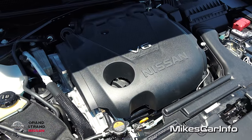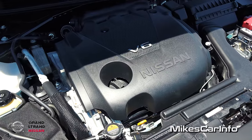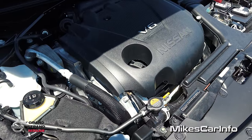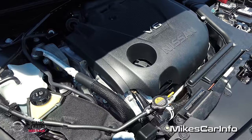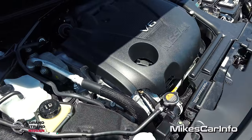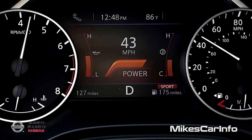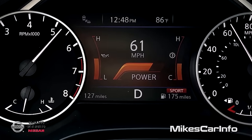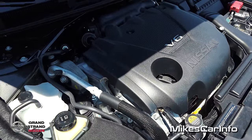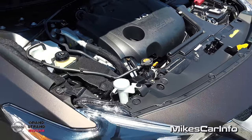3.5-liter, 300-horsepower, 261 pound-feet of torque, paired up with the Xtronic CVT transmission that simulates seven gear ratios — really awesome transmission. I do have a test drive of one of these where you can actually see in the test drive video the gears cycling through, and you cannot distinguish that this is actually a CVT transmission. It does a really good job of cycling through the gears — extremely fast. Much, much faster than you can possibly do with a manual transmission.